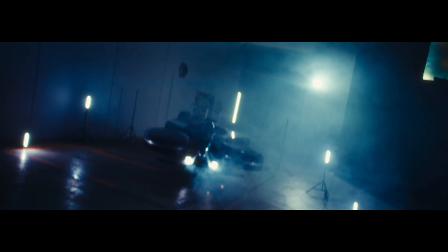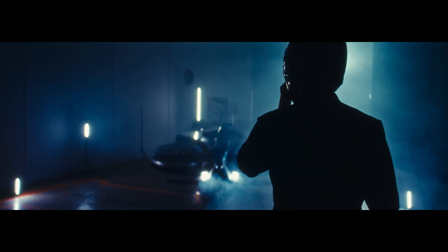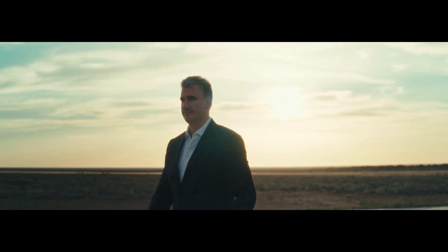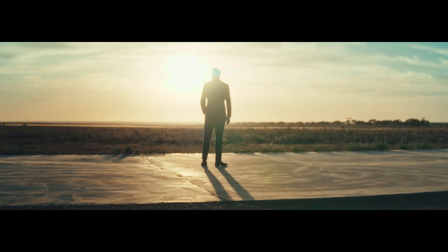Now the build is complete. The first Mark IV is standing there complete, ready to start its flight testing. Everything's ready — just add the pilot now and we're off to the races.